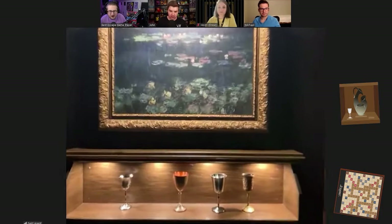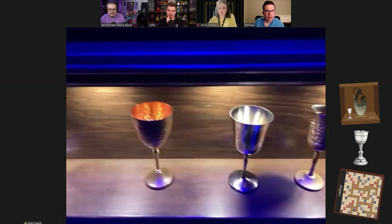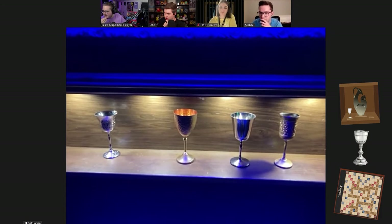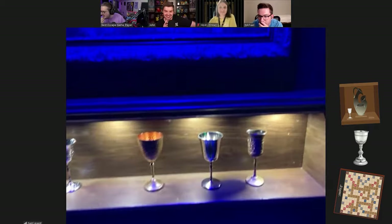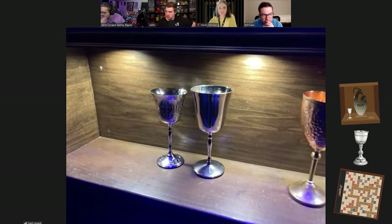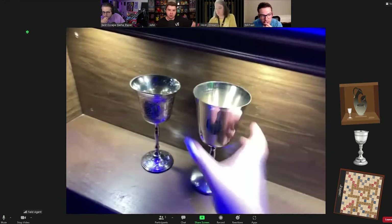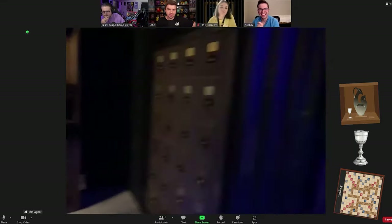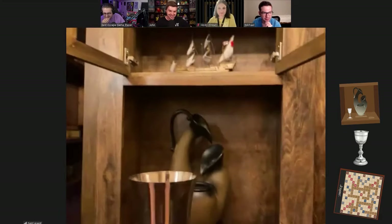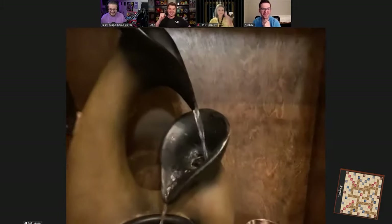Wait — which goblet? It's got to be the fake painting behind it. Let's look at our inventories. It's a plain silver chalice — these are the only two silver ones. I think it's the tall one on the right. Wait, if we take the wrong one will we die, like in the movie? Okay, placing it — something's coming out! Oh my god, it's a film canister! Scrabble pieces!